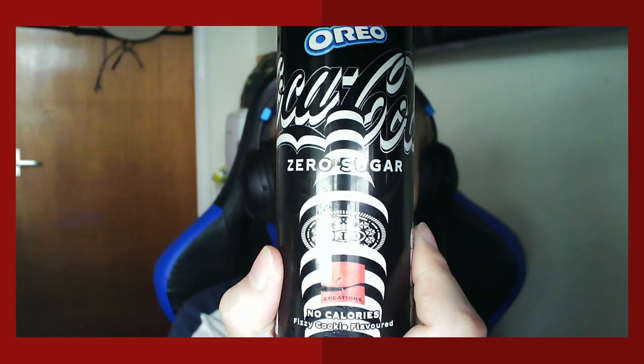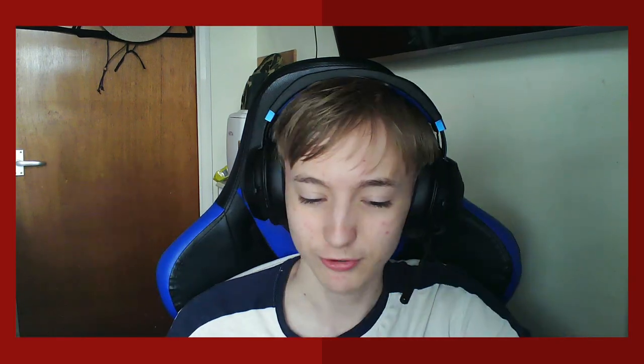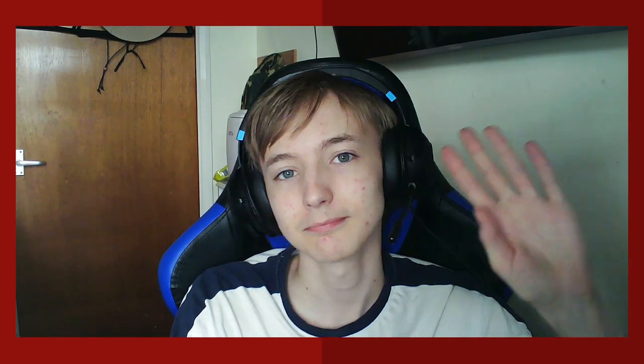That's it, I'm ending the video. I've never been good at outros — subscribe, trying to reach 10 million before the end of the year. Alright, bye!